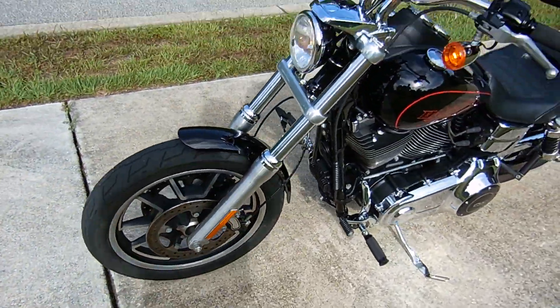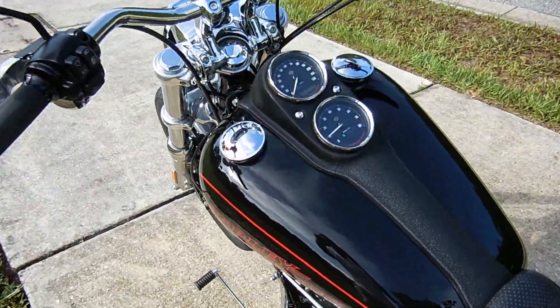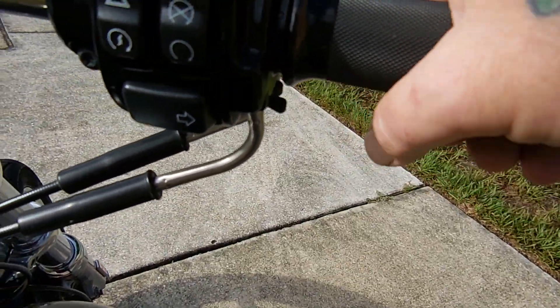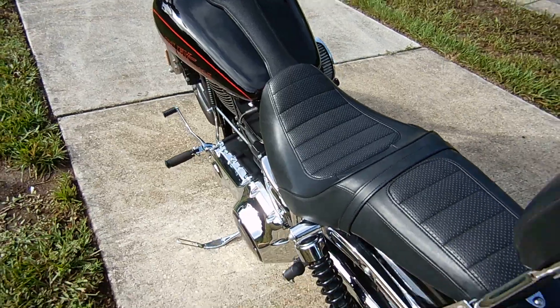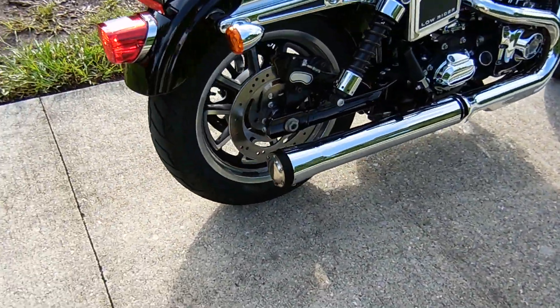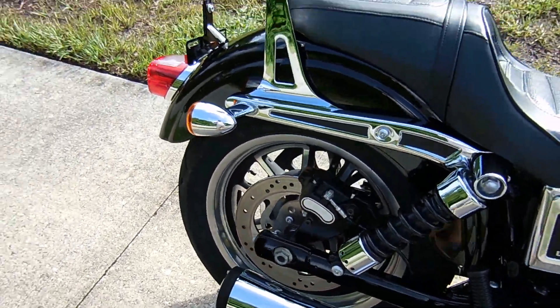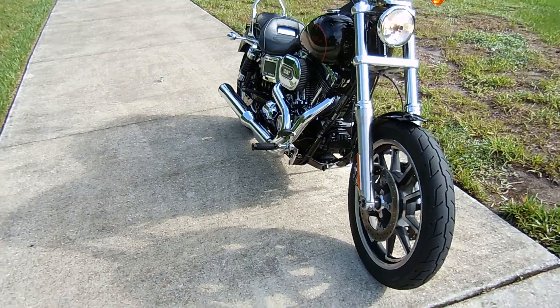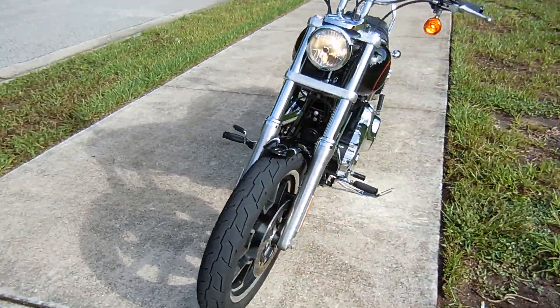The Mag Wheels. Here at the Twin Cam Dyna. Screaming Eagle Exhaust. Shooter Nightstick. Different black paint with the red emblems.